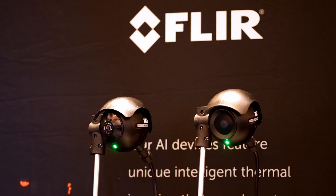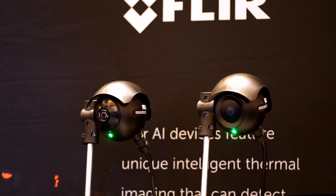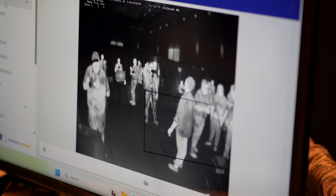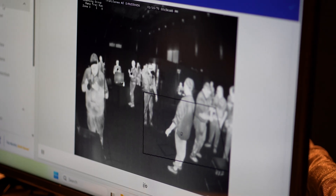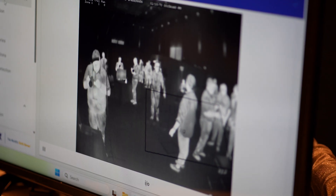I'm Bob Lesour, regional sales manager for FLIR Systems, a part of Teledyne. What we're presenting here today is our TrafiSense AI thermal imaging camera. It is our flagship offering, used at intersections to capture detections of vehicles and pedestrians at crosswalks.